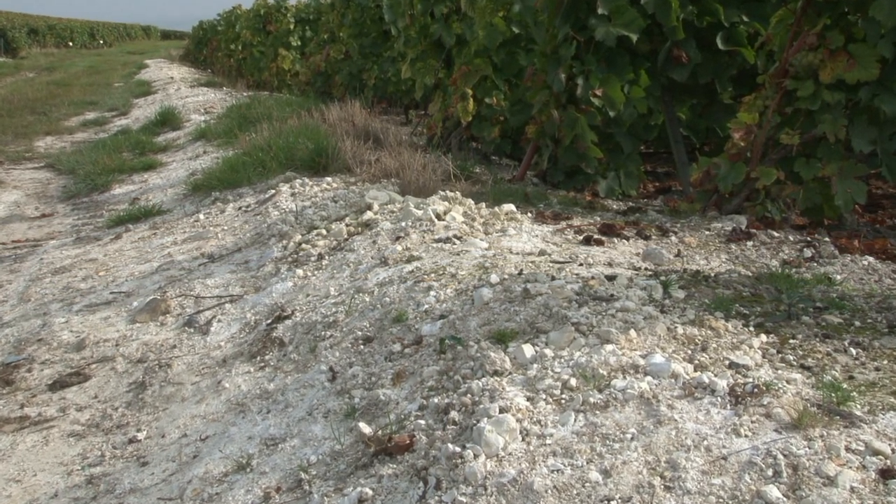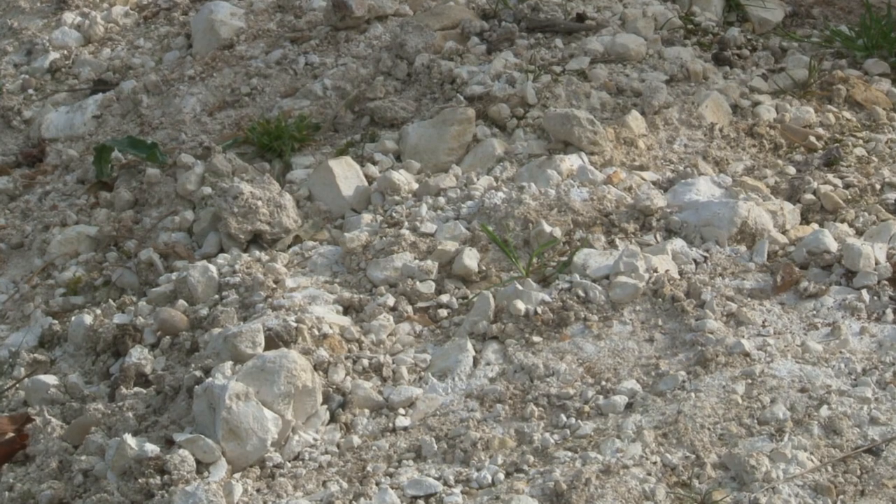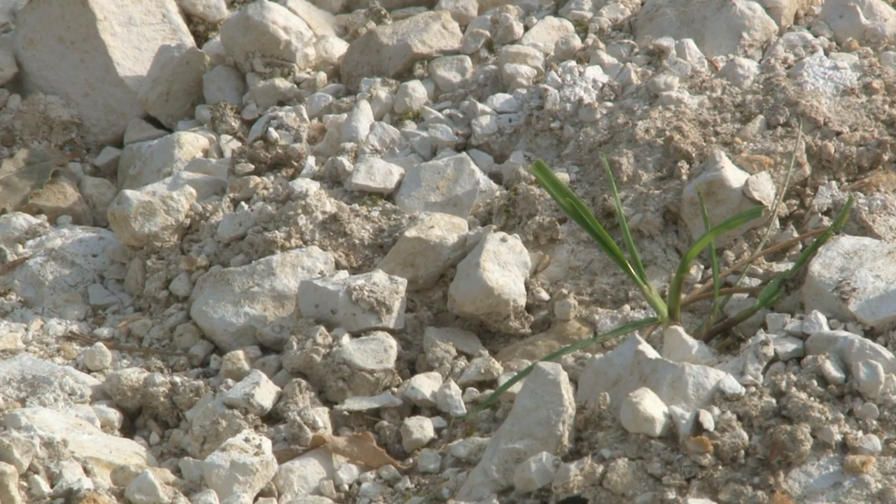La composition du sol est en majorité calcaire. Ce type de sol favorise le drainage et, gustativement, la minéralité très particulière des vins de Champagne.